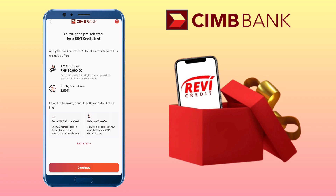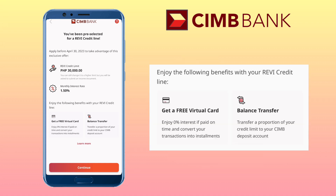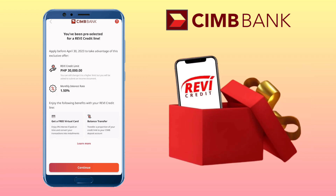I received an email from CIMB Bank that I have been pre-selected for a Revi Credit line. The offer will be 30,000 Revi Credit limit with a 1.50% monthly interest rate. By applying, you get a free virtual card with 0% interest if paid on time and can convert your transaction into installments and be able to transfer a proportion of your credit limit to your CIMB deposit account. Tap Continue.